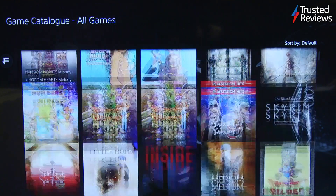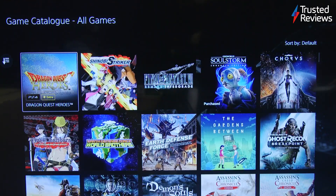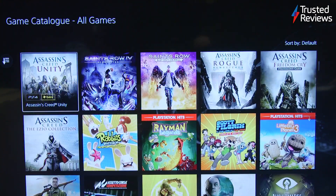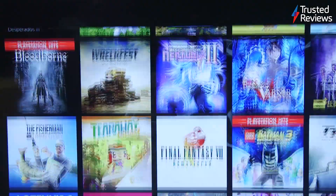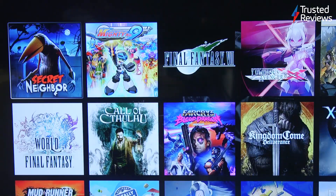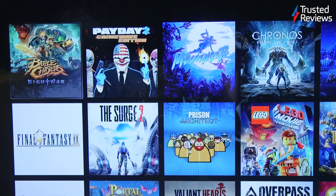Granted, the game catalogue is an absolute treasure trove of gaming. But unlike Microsoft, Sony won't be putting first-party PS5 titles on the service at launch. If you want to play them right away, you'll still be paying upwards of £70 for the likes of God of War Ragnarok on top of your PS Plus subscription.